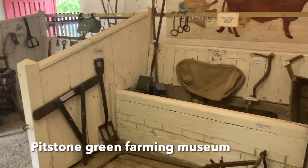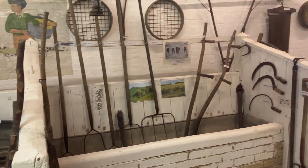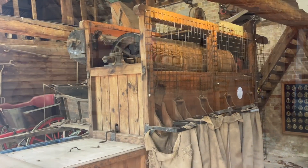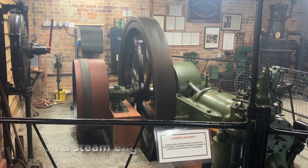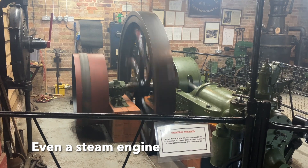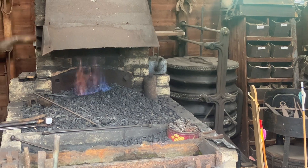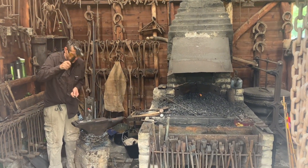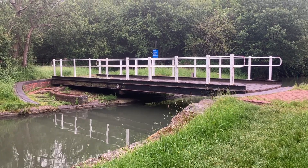Encapsulating all of these local farming industries and more was the museum at Pitstone Green. My favourite exhibition was the fully functioning blacksmith workshop — while I was there he was making this beautiful hook, which I bought.